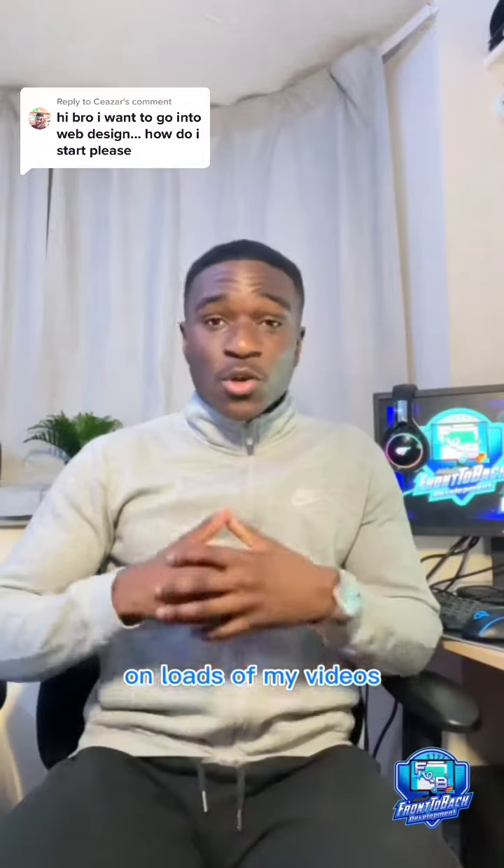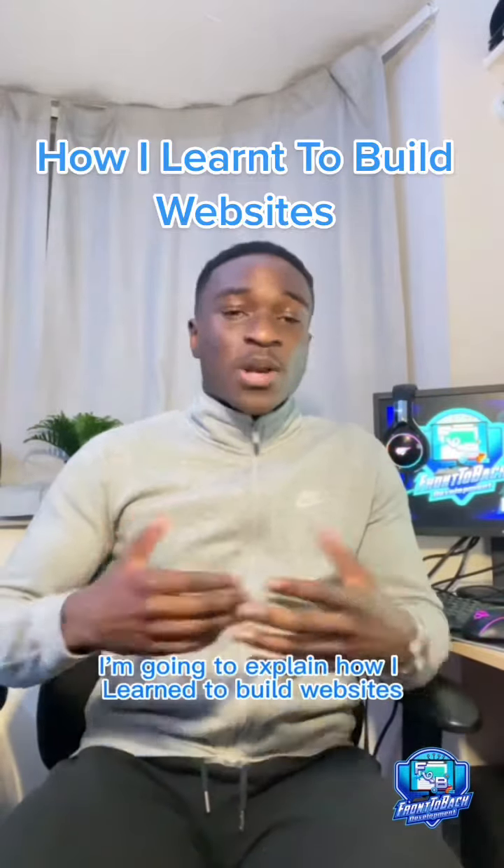I've been getting the same comments on loads of my videos, so many people have been asking me. In this video I'm going to explain how I learned to build websites.